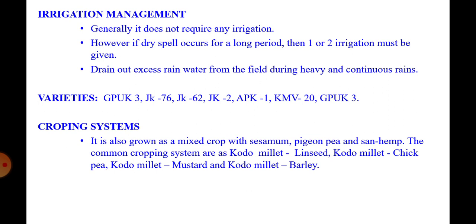Varieties: GPU-28, JK-76, JK-62, JK-2, APK-1, KMV-20, GPU-K3 are the improved varieties of kodra or kodo millet. Cropping system: this crop is also grown as a mixed crop with sesame, pigeon pea, and sun hemp.